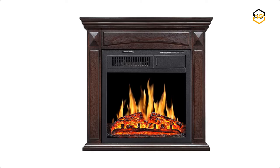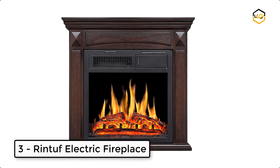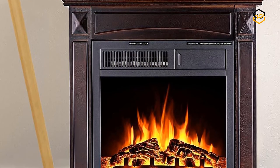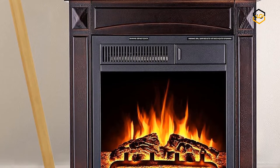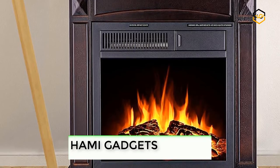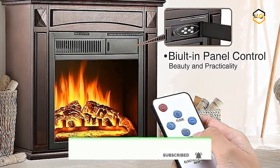At number 3 we have the Rintuf Electric Fireplace. The electric heater provides 3 modes for heating, allowing you to modify the intensity of the fireplace according to the real ambience — the higher the heater mode, the less time to warm the space. Its general working wattage is 750 watts and the maximum working wattage is 1500 watts.